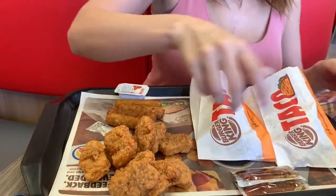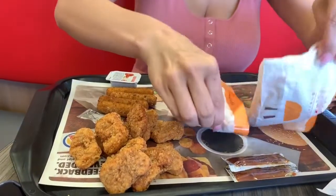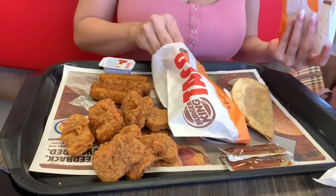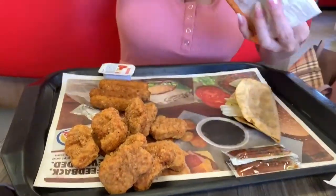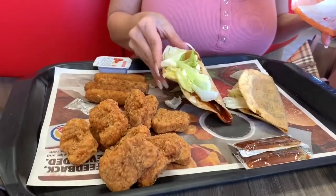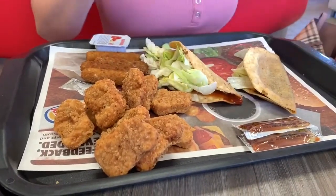Here are our cheese sticks — maybe I'll share. And here's our order. It kind of looks like a Jack-in-the-Box taco where they dip it in oil. If you were here with us, which one would you pick — this one or this one? Maybe we can share some of those.